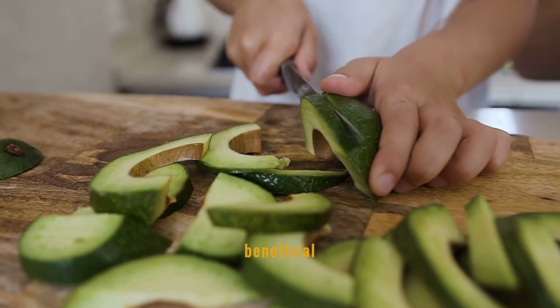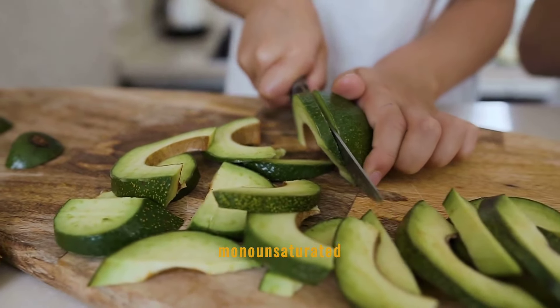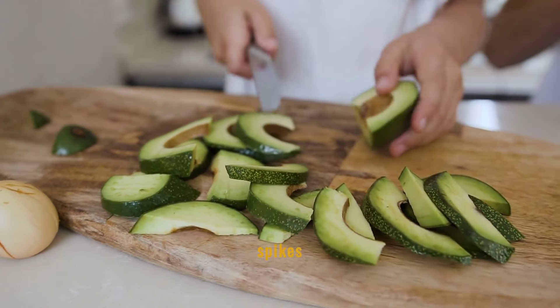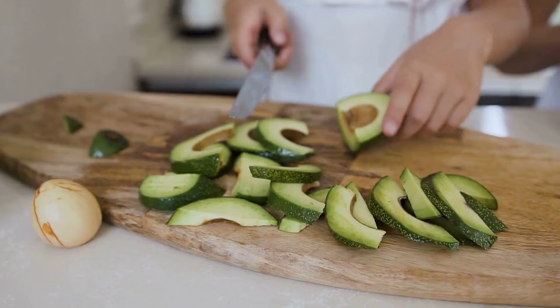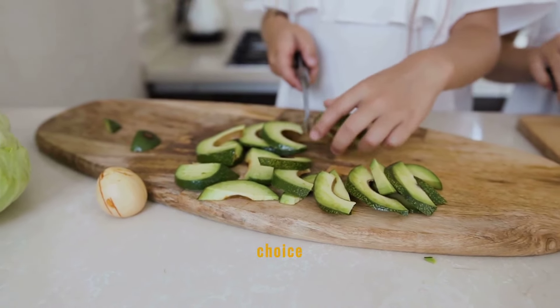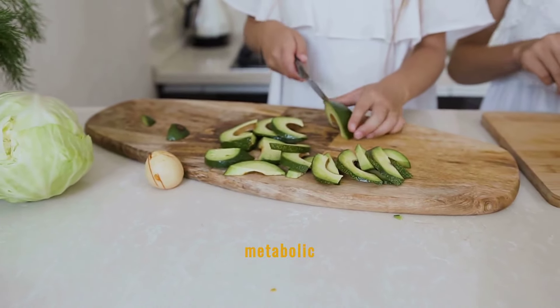Avocados are another beneficial food for stabilizing blood sugar. The monounsaturated fats in avocados slow down the digestion process, preventing spikes in blood sugar. Additionally, their low-carbohydrate content makes them an ideal choice for those monitoring their blood glucose levels, supporting overall metabolic health.